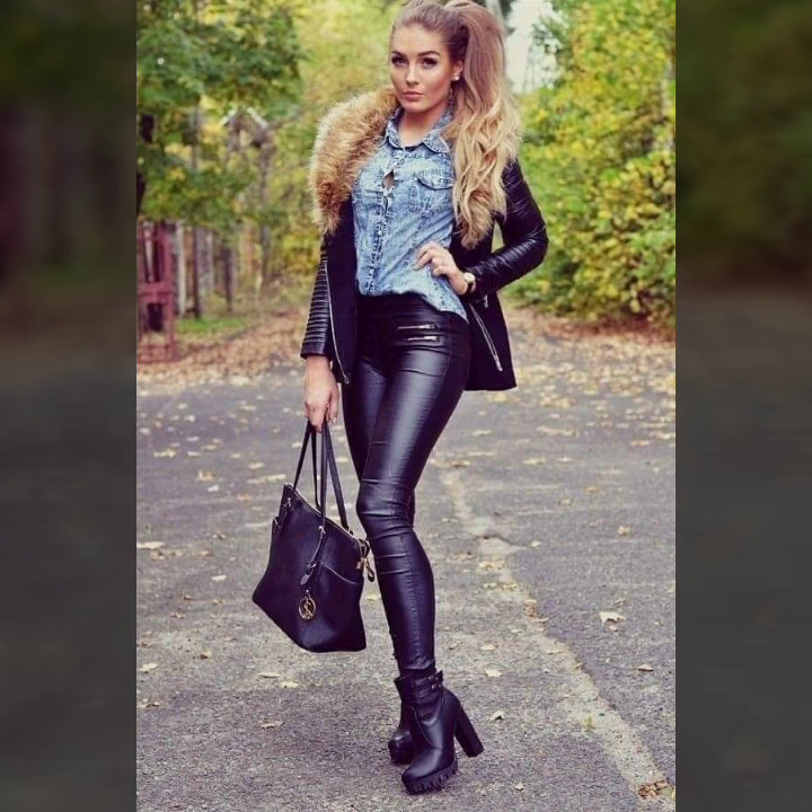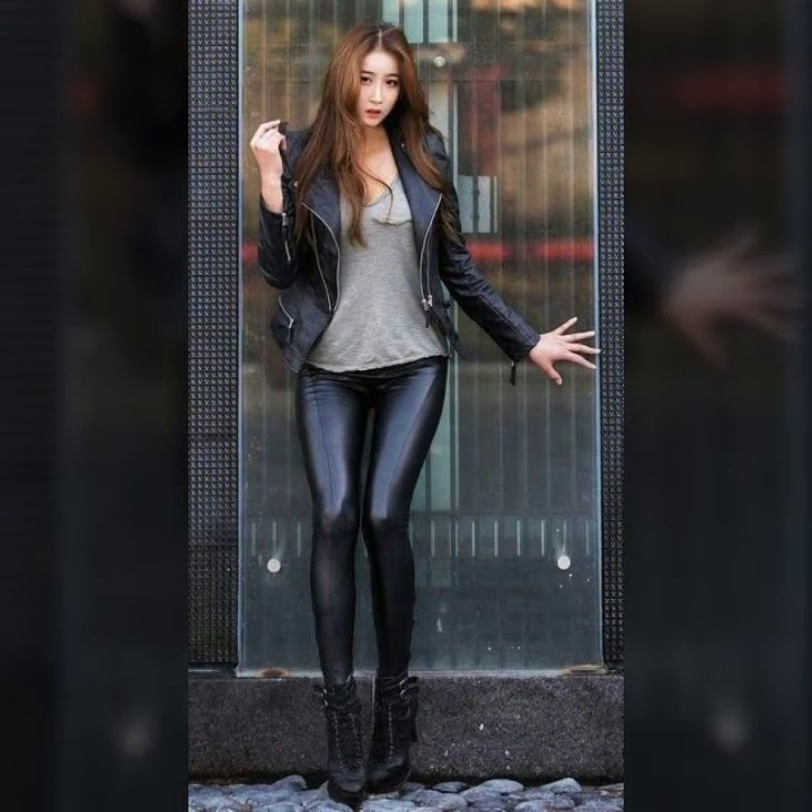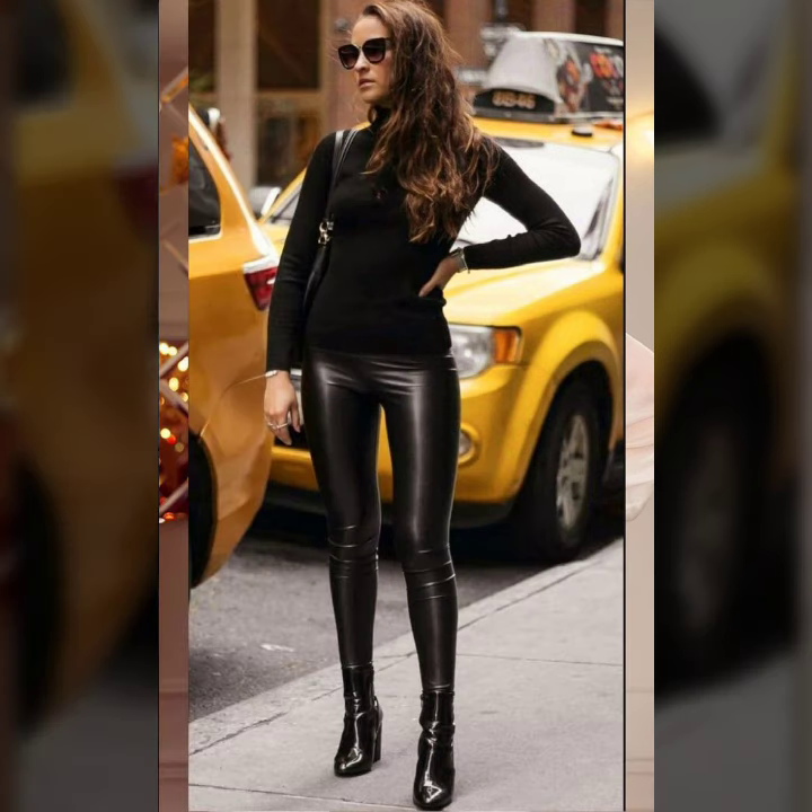All girls and women, I hope you like what you see in this video. Please try these looks — I hope you look so nice, very stylish, and too gorgeous. I hope you must try it!